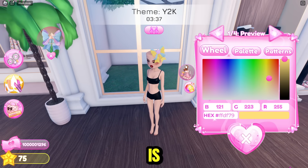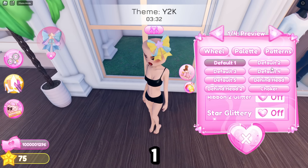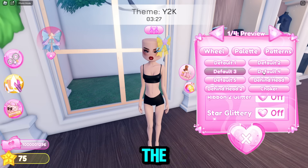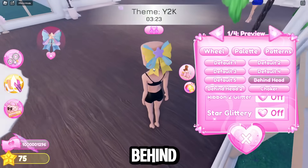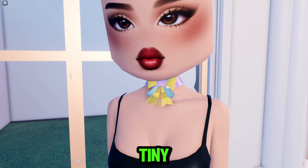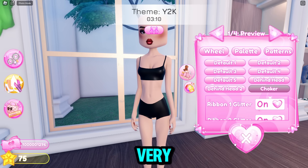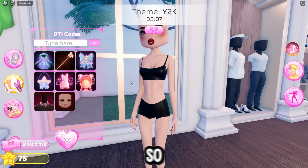Now with the bow, there are a lot of toggles. We have default one, default two, default three — it's just changing the position of the bow. We have default five, behind the head, behind the head two to make it bigger, and there's a choker toggle as well. It's very tiny but so cute, and again you can turn off any of the glitter parts. Both of these items are so good — I'm very happy for Dior.